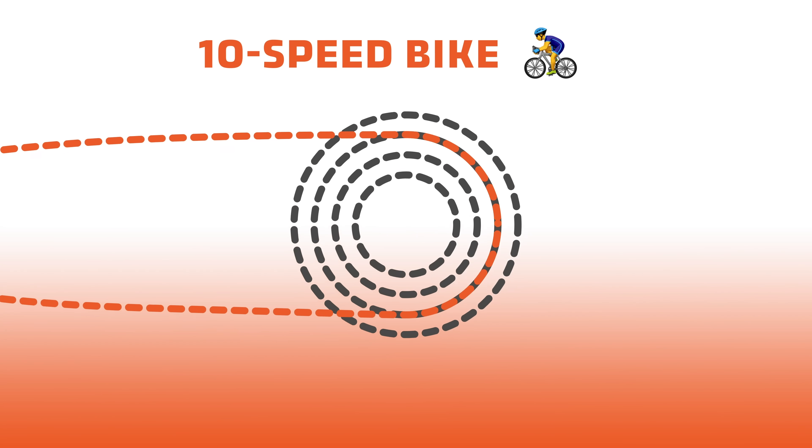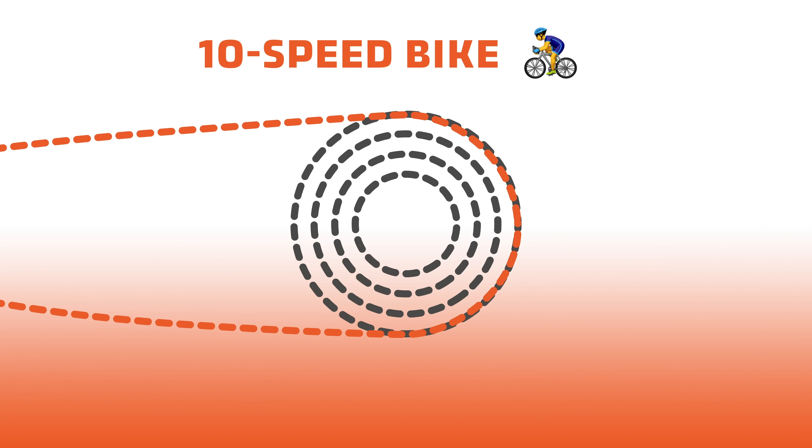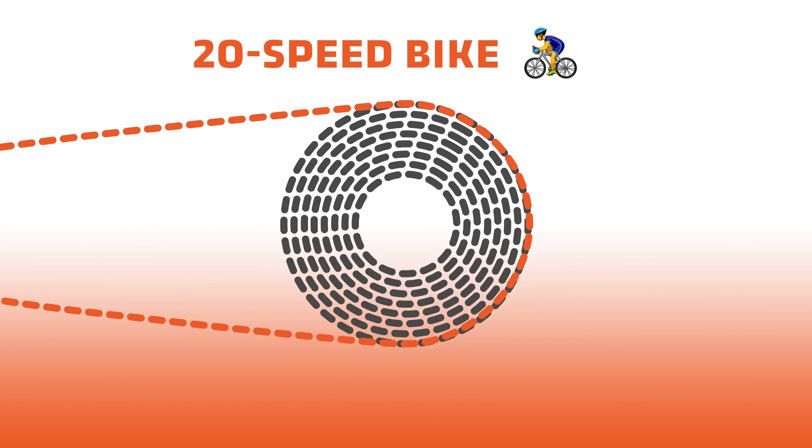It's the same as having a 10-speed bike versus a 20-speed bike. On a 10-speed bike when you pedal and pedal, the workload on your legs becomes less and less, and when it comes time to shift to a higher gear there's a bit of a jolt as your legs adjust to the extra work of the new gear. But on a 20-speed bike you're shifting twice as much, which makes the ride a lot smoother — there's not such a jolt because the gears are closer together in ratio. The same principle applies to the transmission found in the Z.